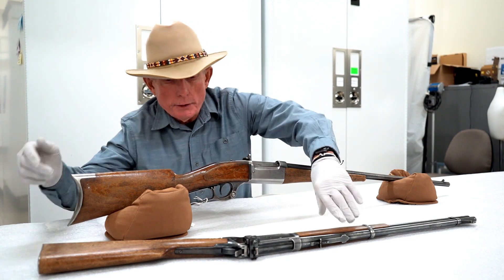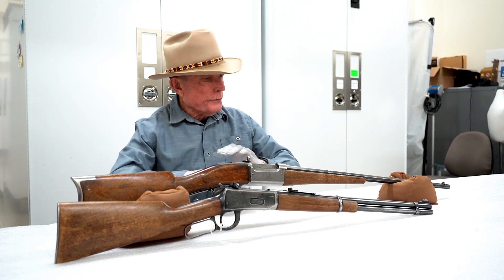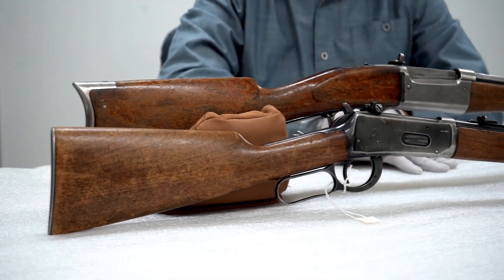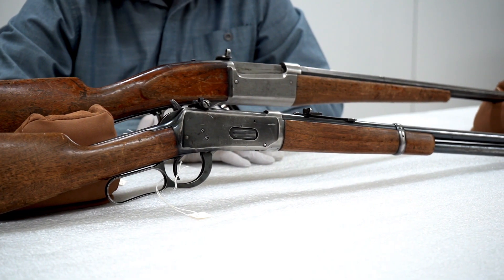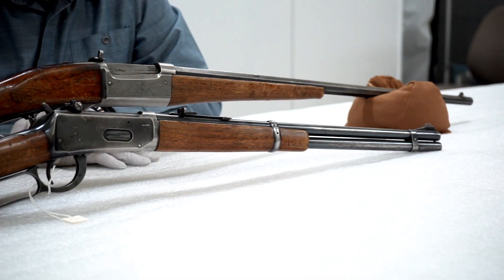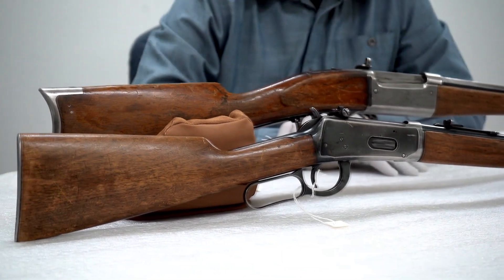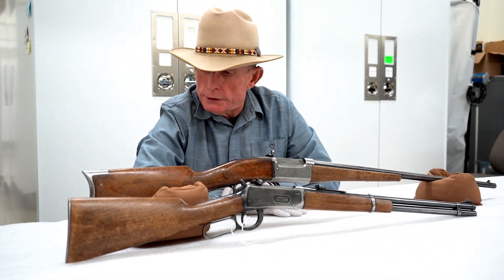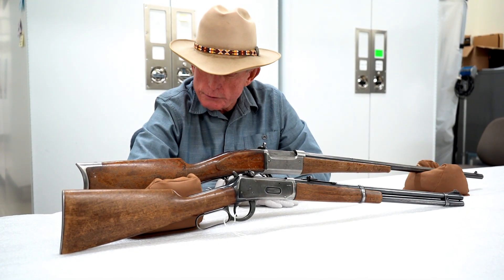So what do we have here? We have a couple of rifles that came to us from the Kerr family. Ruby and Leonard Kerr in Cheyenne had the LL Kerr — K-E-R-R — construction company. They built the Chapel of the Chimes, which is the funeral parlor here in Cheyenne. They did some Cheyenne Plaza and other commercial and residential buildings here in Cheyenne. And these were their hunting rifles.